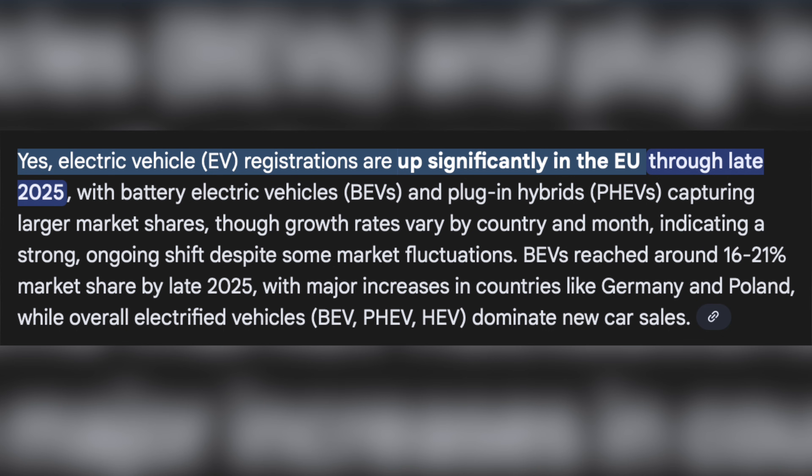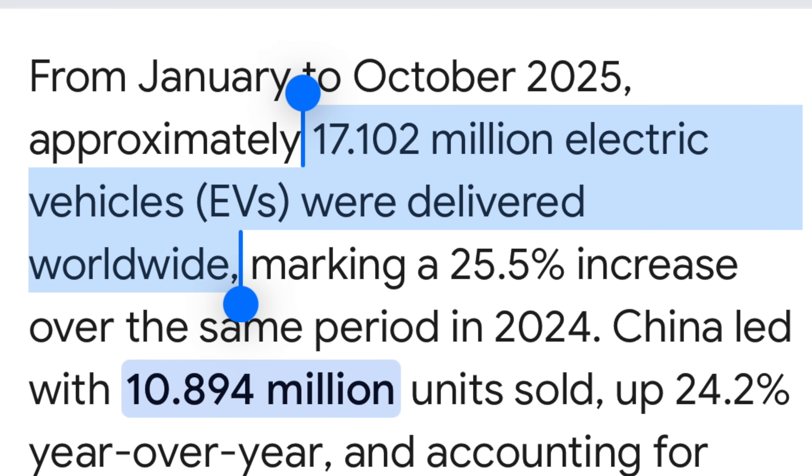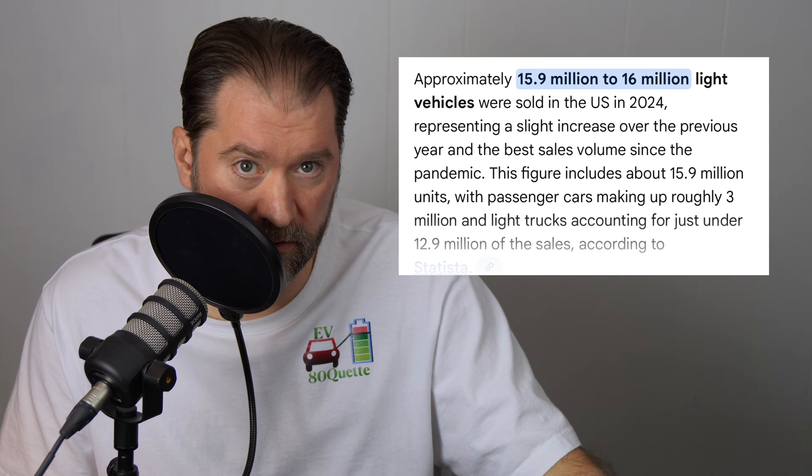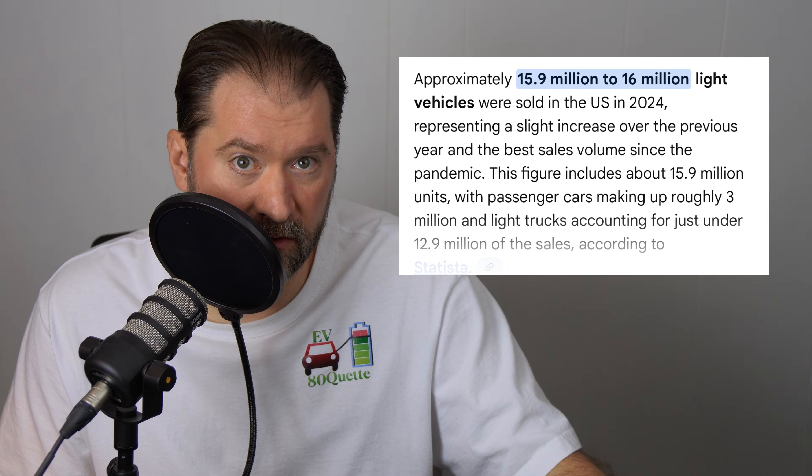In the EU, EV registrations are up. And whether they're investing or divesting from EVs in Europe doesn't matter, because the consumers are choosing them and EVs are winning. But Europe also doesn't matter in the big picture. Let me give you another number: 17 million. That's the number of EVs — not new energy vehicles, not PHEVs and EREVs — 17 million is the number of EVs sold worldwide in 2024. That's more than the entire US auto market. It doesn't matter what we're doing over here unless we're trying to compete with China.